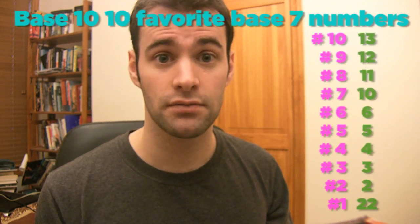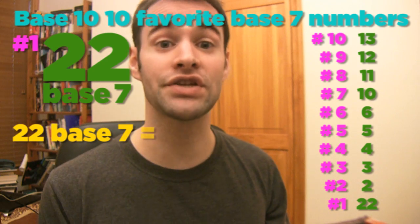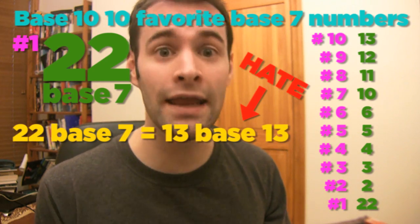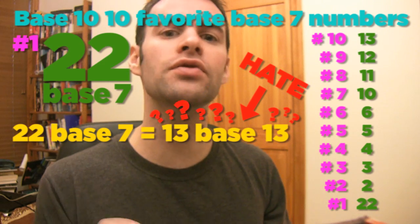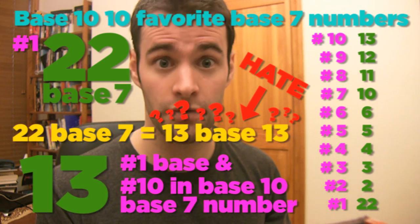If you're interested, here's my base 10 10 favorite base 7 numbers. Oddly enough, 22 is my favorite base 7 number, even though 22 base 7 is 13 base 13, which I hate because that's just confusing, even though 13 is my favorite base and my 10th favorite in base 10 base 7 number. Of course, these are just my opinions. If you think I forgot any numbers, let me know in the comments down below.